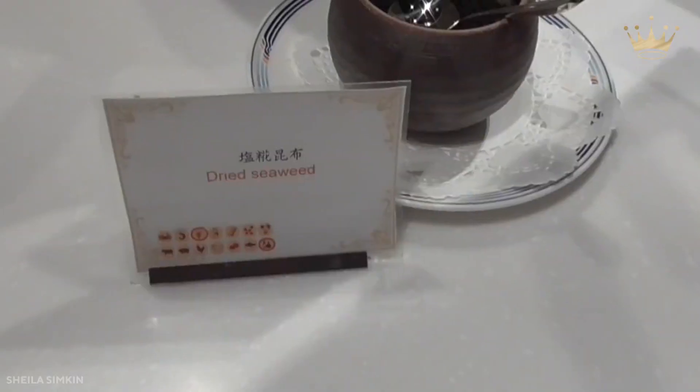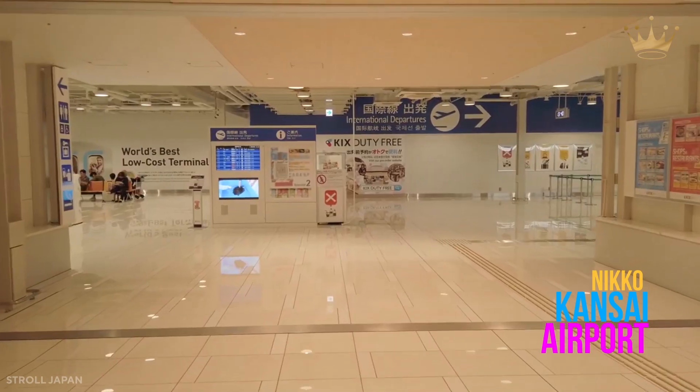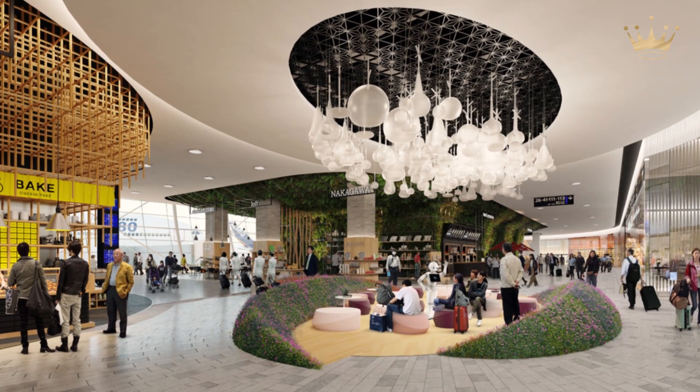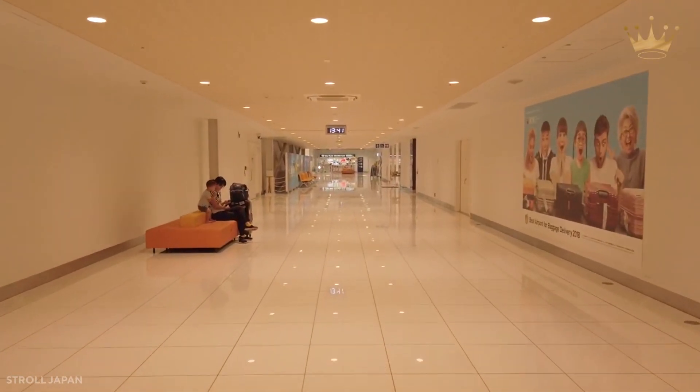The main on-site hotel at Kansai Airport is Hotel Nikko Kansai Airport, which is within a three-minute walk from both the passenger terminal building and the airport station. Echotepan Grill is one of the many eateries to try.